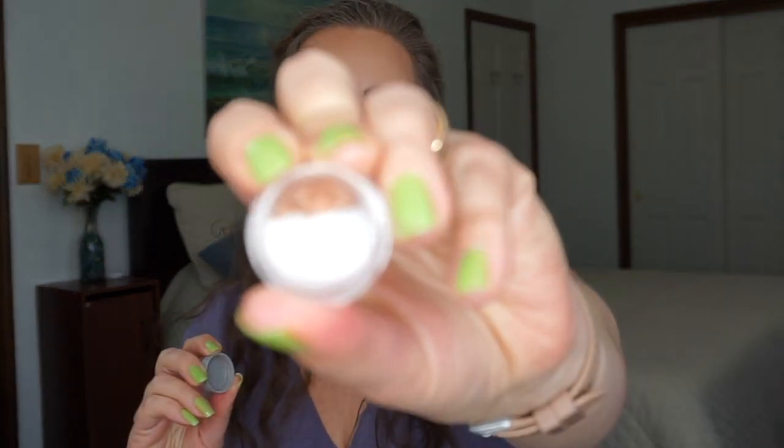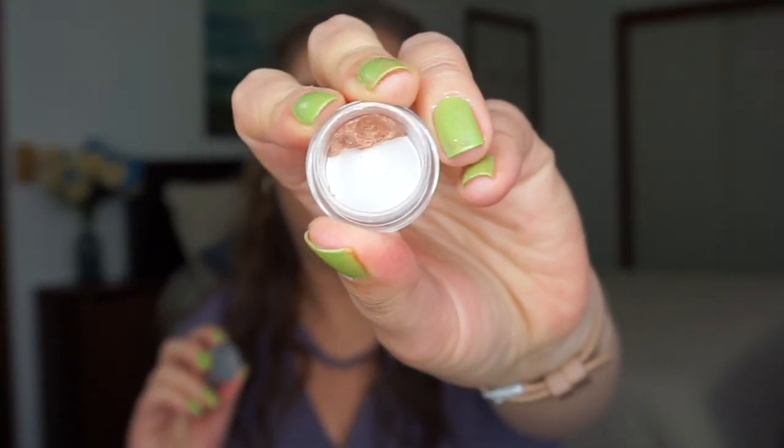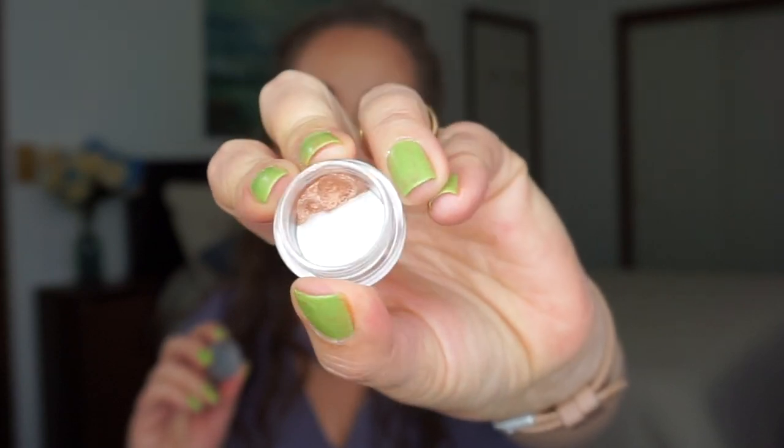I'll show you what I have left of the Benefit highlighter that I dug out of the base — it is the tiniest little bit. Hopefully that will be done by the next update, so I'm just going to keep working on that. I did it solely for this experiment.